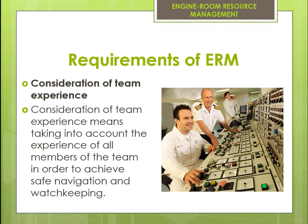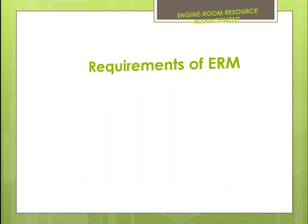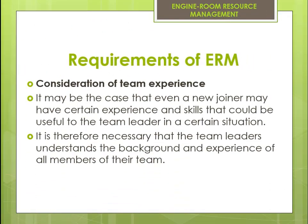Consideration of team experience means taking into account the experience of all members of the team in order to achieve safe navigation and watchkeeping. It may be the case that even a new joiner may have certain experience and skills that could be useful to the team leader in a certain situation. It is therefore necessary that the team leader understands the background and experience of all members of their team.